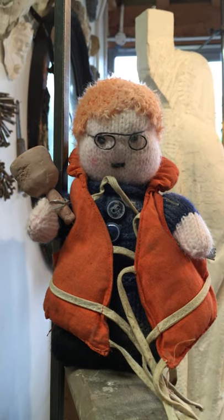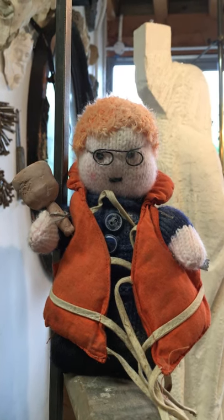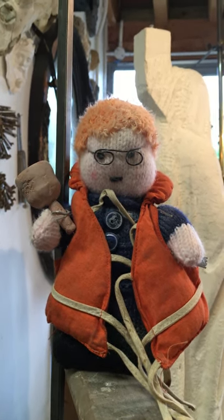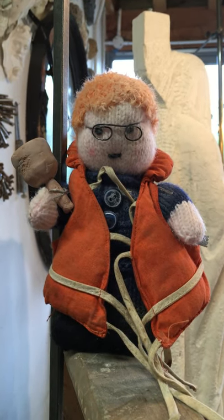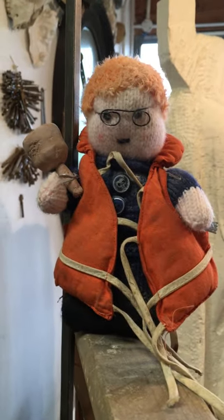We're based on the North Norfolk coast on the Holkham Estate and when I'm not remote teaching for college on Zoom I'm in here doing all sorts. I've employed a very attractive camera woman and she's going to take you around the studio while I chat to you, but getting down from here is quite hard so bear with me.